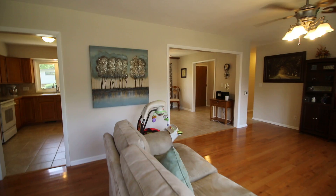This home is basically turnkey and is an excellent value here in the city of Ames.